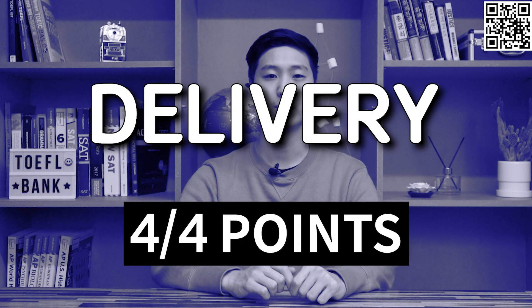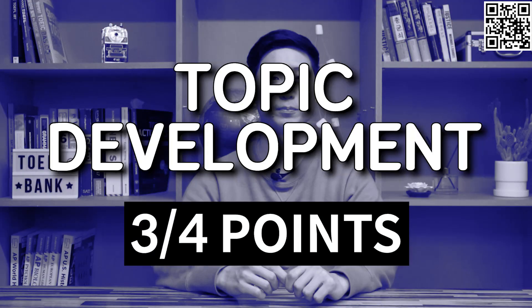Indramani got four points for delivery. Her answer was very fluent with almost no pauses or filler words, and there were almost no grammatical mistakes. She also got four points for language use. However, there were some issues in her topic development. In her explanation about the first survival technique, she failed to explain that more experienced meerkats did twice as much duty as inexperienced ones. Also, in the second survival technique, she mentions something about birds not eating meerkats, which is not mentioned in the lecture. Keep in mind that the question asks you to explain the topic using points and examples that are mentioned in the lecture. So she got three points for her topic development, giving Indramani three points total for this question.